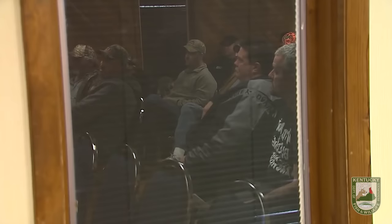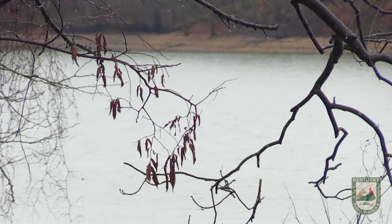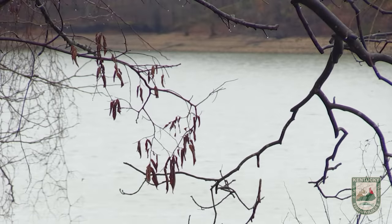Ever since that time, we've been trying to figure out how we can get mass amounts of Asian carp out of these lakes to keep them from becoming overpopulated, and it's been quite a struggle.